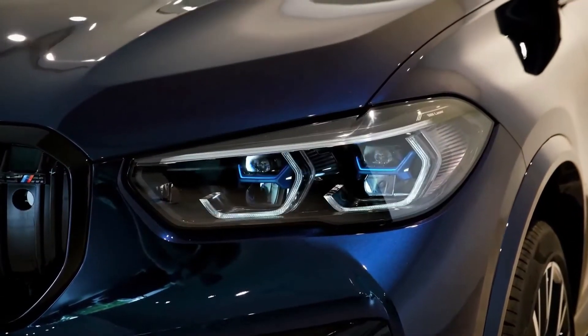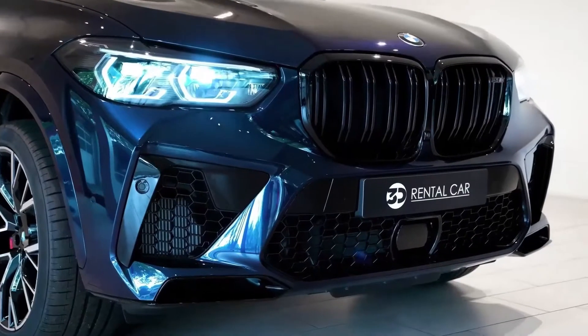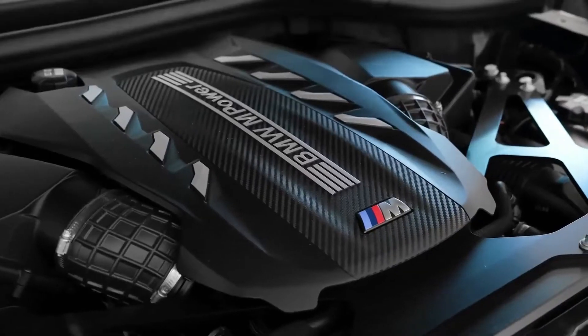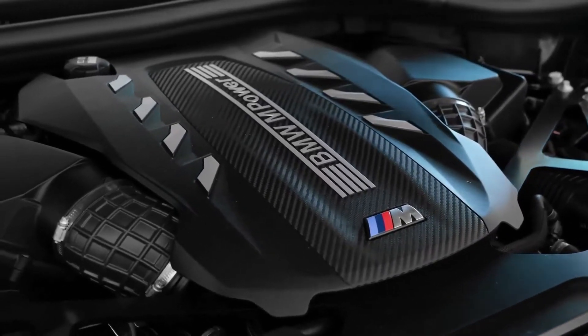Laser headlights, heated cup holders, a panoramic sunroof with LED patterns, and an over-the-air Microsoft Office 365 and Skype for Business subscription are also available on X5 models.